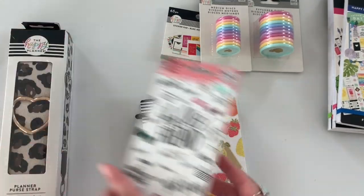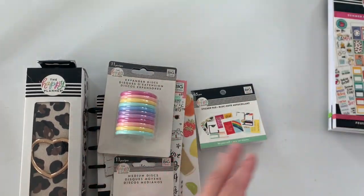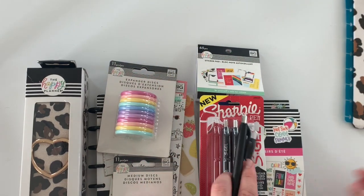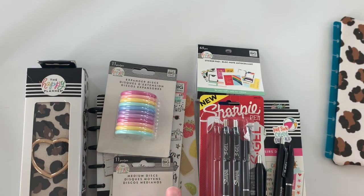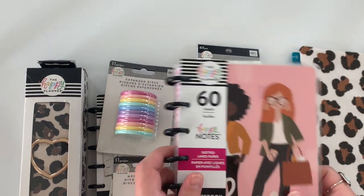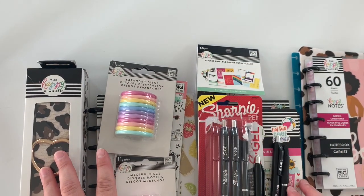So that was my mini haul. I've just been picking stuff up here and there and I thought I'd share the new things I've picked up and let you know about these fun pens. These pens are awesome — if you use them, let me know which one's your favorite. If you picked anything up from the Back to Class collection, what was your favorite? Let me know, and stay tuned for that giveaway on Instagram. I hope you guys enjoyed this video — if you did, give me a thumbs up and subscribe. I'd love to have you here. Take care and happy planning. Bye!